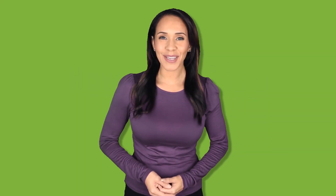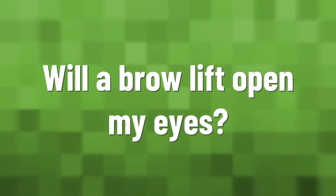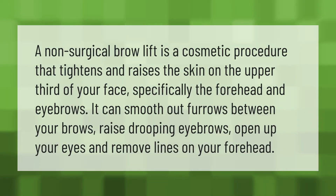Brow lift surgery is an outpatient procedure performed using general anesthesia or intravenous sedation with local anesthesia. Patients typically experience very little pain after a brow lift, but it is common to feel slight discomfort as well as a sensation of tightness throughout the forehead.